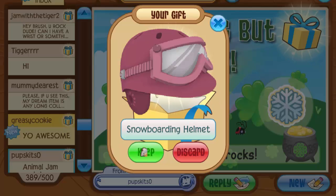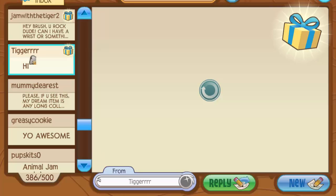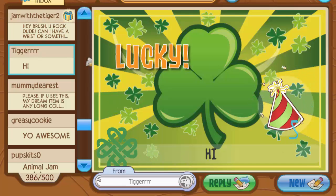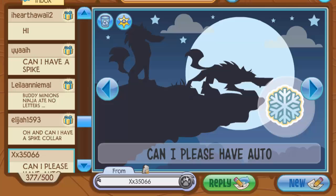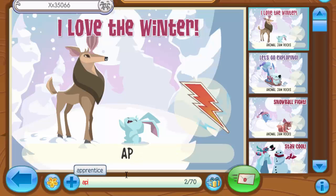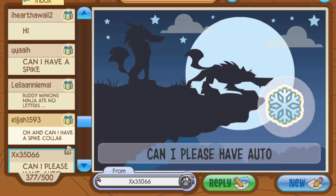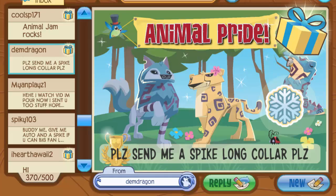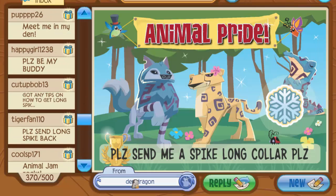Pupskits gave me a snowboarding helmet, then a crystal couch, then Mummy Dearest sent bongo drums. Tigger with a bunch of R's gave me a long white spike wristband — love that Jammer Gram too. XX35066 asked for an auto and gave me a rare fox hat — yes, you can have an auto! I love the wolf Jammer Gram they sent, one of my favorites. Then a spiked spine arrived, which looks really scary — never seen that before. Then Dem Dragon gave me a long green spike wristband — now I have the long green color set!